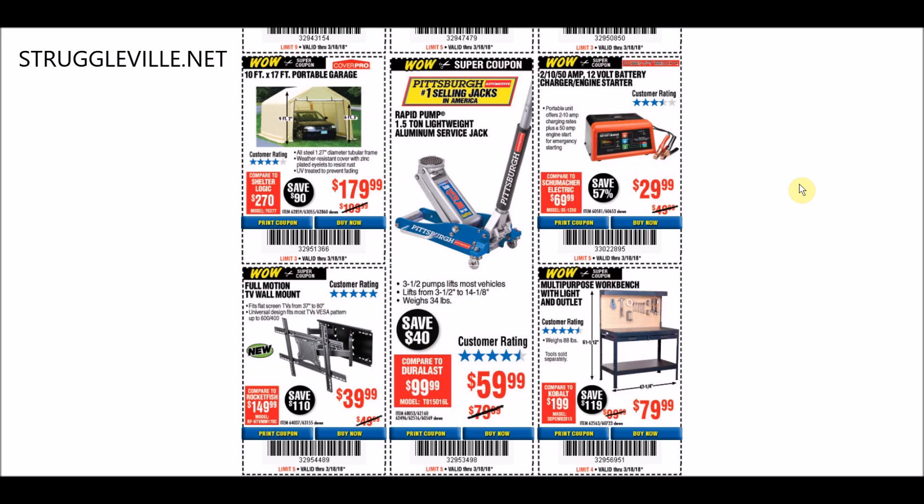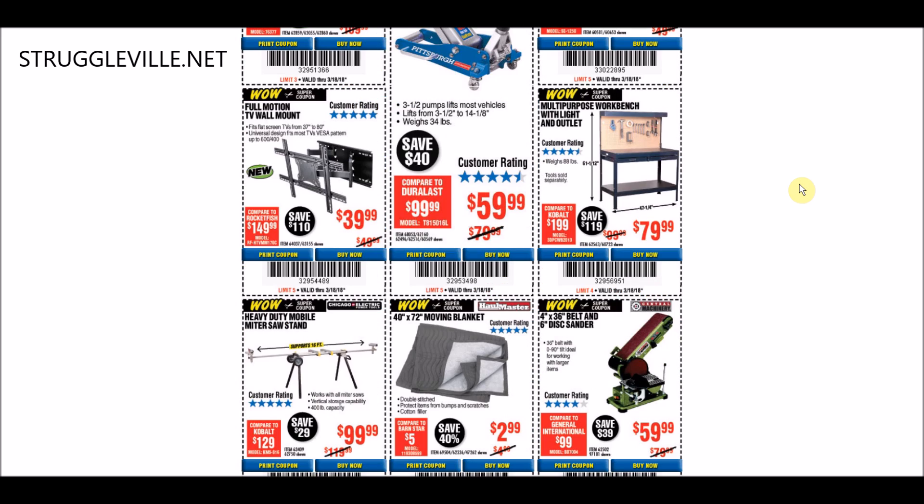The battery charger on the right side of the screen at $29.99 - that's the normal price. Every coupon I looked up for that item was $29.99, and there's tons of them, right along with the jack - it's available all the time. Then we have the full motion TV wall mount, a new item from Harbor Freight, $39.99 on this coupon. That's the price we've seen so far from this item, and I have a coupon available until July 4th also for that one.